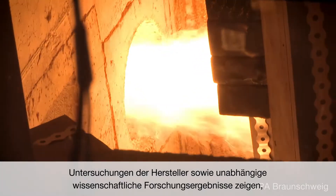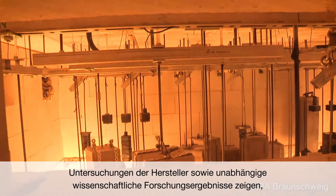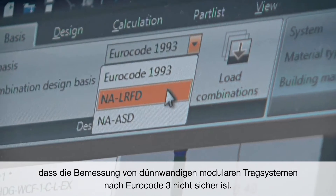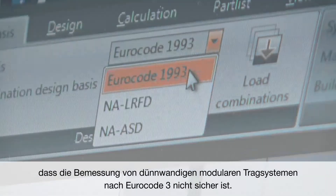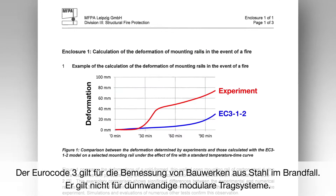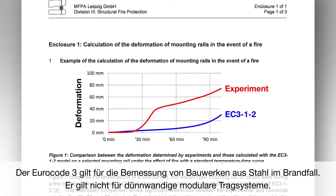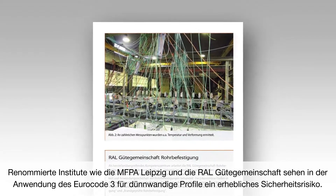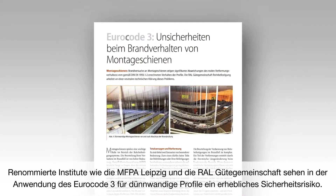Design is crucial as it buys you time. Building industry and academic research has shown that it is unsafe to design modular support systems using the current design method from Eurocode 3. It is not applicable since it deals with structural steel elements rather than thin-walled steel profiles. Renowned institutes like MFPA Leipzig and Wahl have even ruled out the use of Eurocode 3.